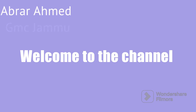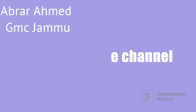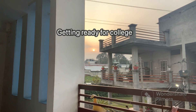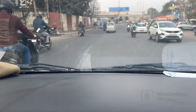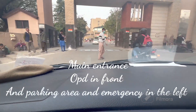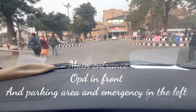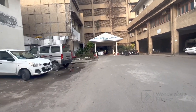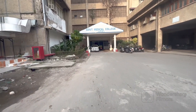Hello everyone, welcome to the channel. Today I'm going to show you my daily college life at GMC Jammu. In case you didn't know, I'm a first-year MBBS student at GMC Jammu, and thank you for being here. My day usually starts with me getting up super late and then getting ready for college very quickly. This is the college I had dreamed of for the past three years, and now I'm finally here, grateful to Allah for that.